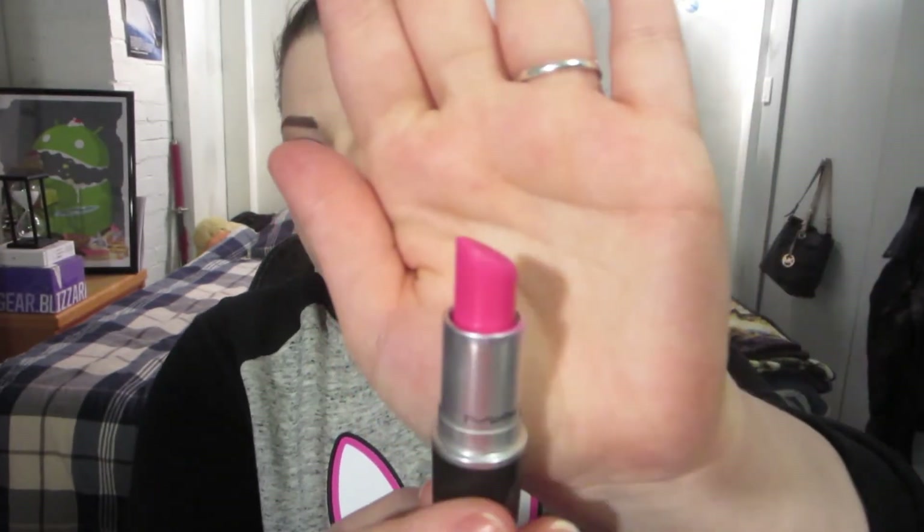You might be able to tell — this is Candy Yum Yum from MAC. This is one of my absolute favorite colors in the entire world. It is just this beautiful, bright, vibrant, slightly blue-based pink. It's very neon. It is a matte formula so it lasts really well. I don't find that it feathers or anything, though it can settle into the cracks a little. It doesn't sit on dry skin very well.